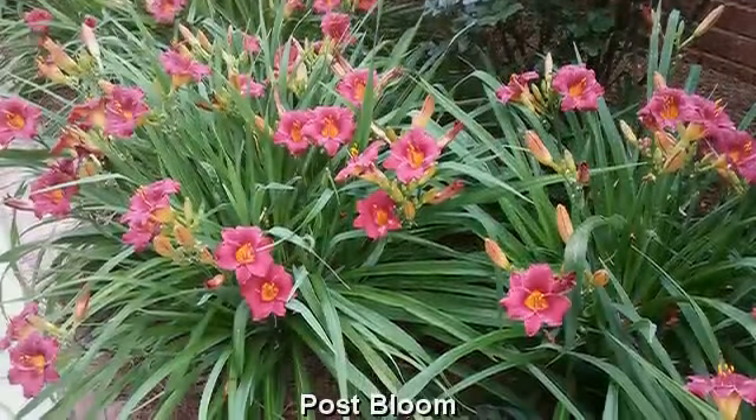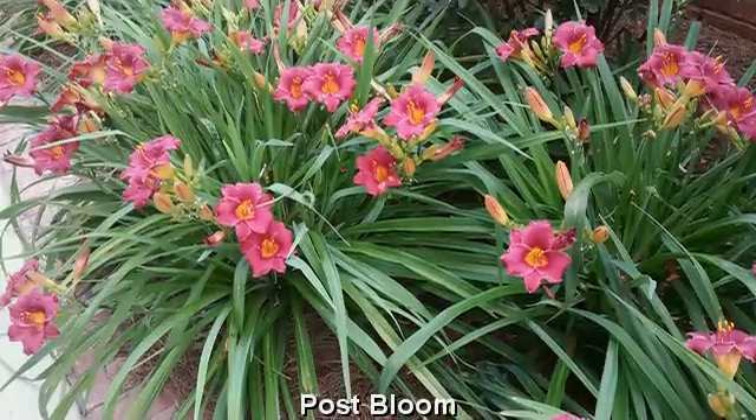A week later, we return from vacation and all the lilies have now bloomed. They look beautiful.